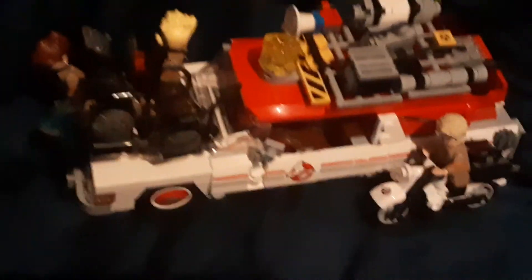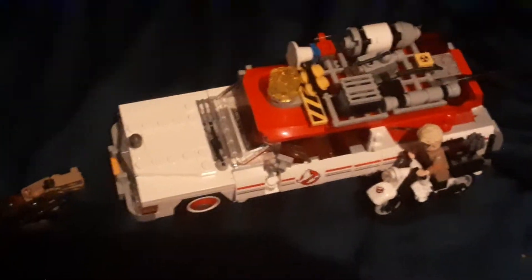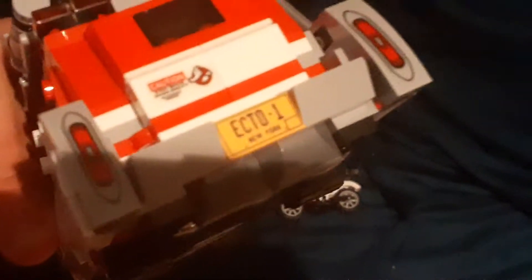And Ecto-2 as well. These are the Ghostbusters - the black one, glasses, blonde, and you got Mr. Kevin here. It's a very nice cool-looking car actually, the Ecto-1.